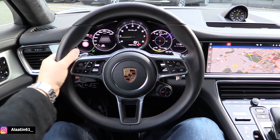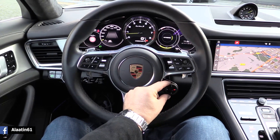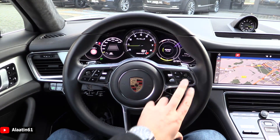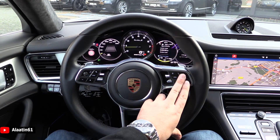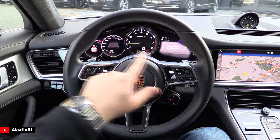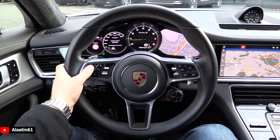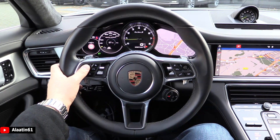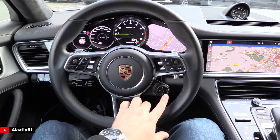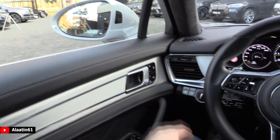This is the Panamera Turbo S Sport Turismo — it looks phenomenal. It has the new Sport Response button; with that you can choose between Sport, Sport Plus, Hybrid, and Electric power. You can also change the information displays. It has the night view camera, 7-inch digital displays, navigation, adaptive cruise control, air suspension, and the Sports Chrono package with the stopwatch. Just like the 918 Spyder, it also has the beautiful Alcantara headliner.